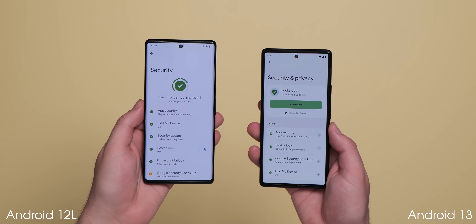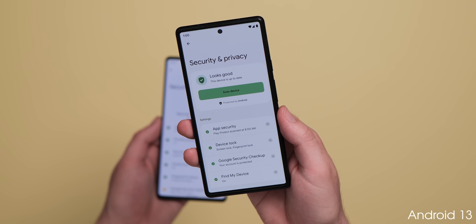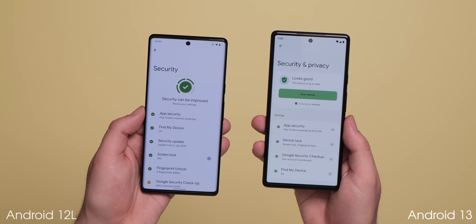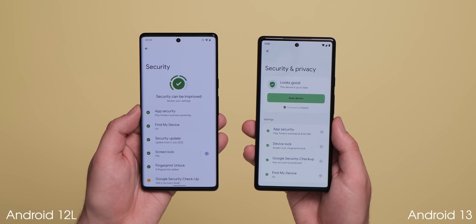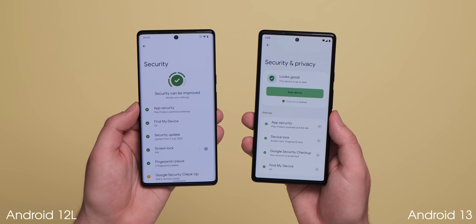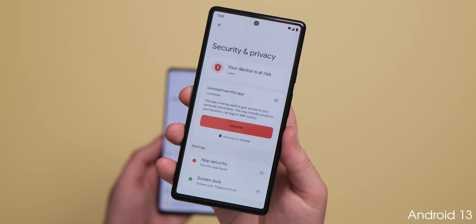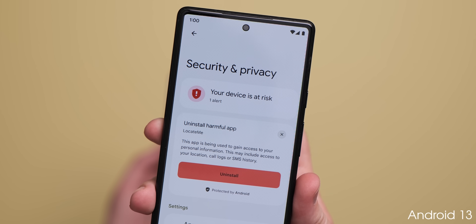After introducing Security Hub to Android 12, the latest release is adding a combined security and privacy menu that fuses on-device and account security settings. It features color-coded safety status indicators and prompts to remove applications that are deemed insecure or potentially harmful by Android and Google.